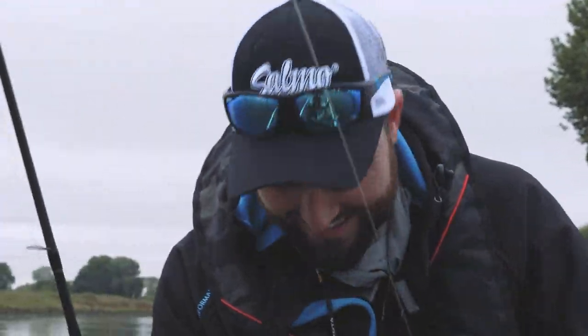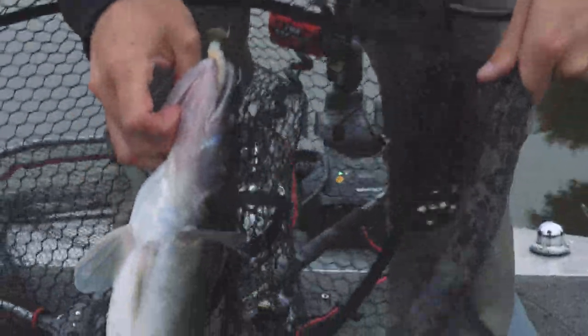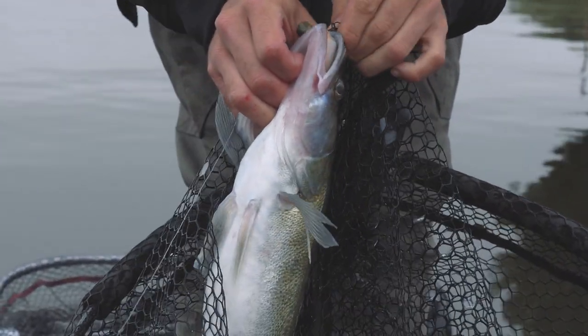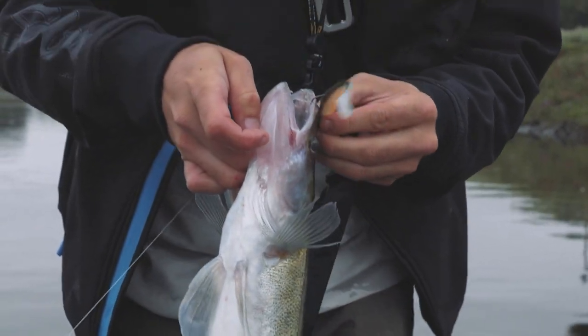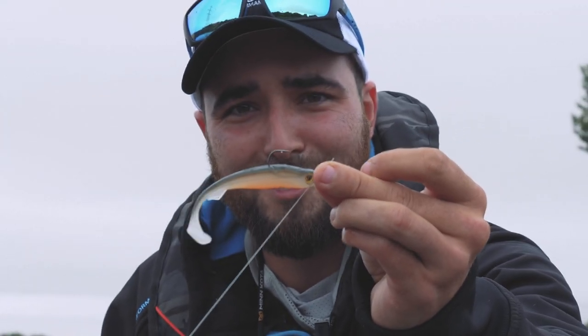Won at least — it's a start. Slick Shad in Hot Olive, 9cm.